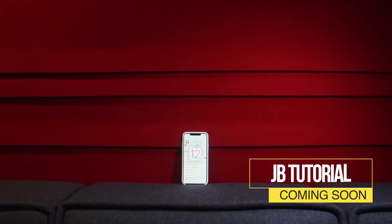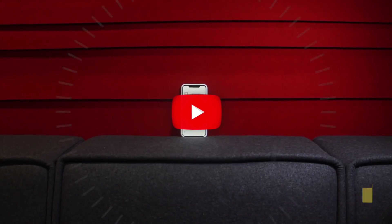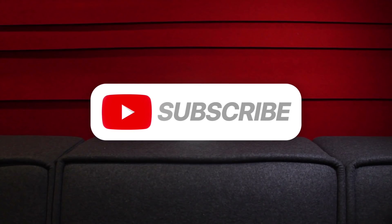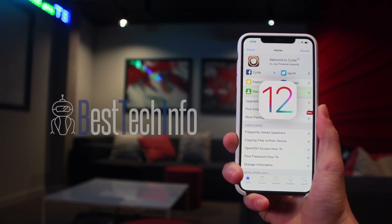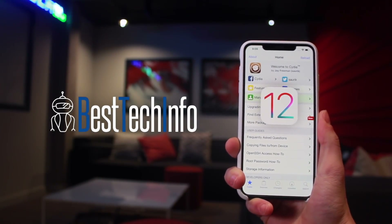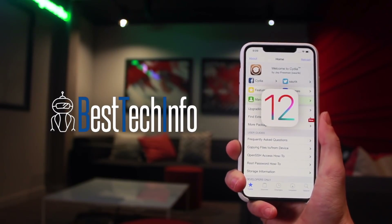Before you attempt this process on your own, know that an official jailbreak tutorial will be coming very soon directly from this channel, so definitely subscribe and ding that notification bell to be notified when that is released. For those of you who prefer a written tutorial, one will be posted as soon as possible on the best tech info website — the link is in the cards or down below in the description.